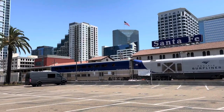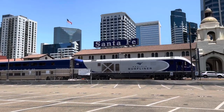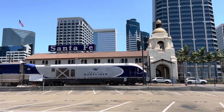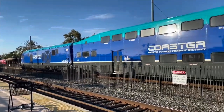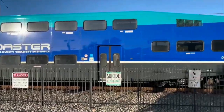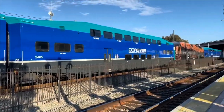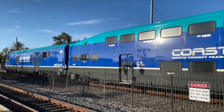The Pacific Surf Liner heads north towards Los Angeles and San Luis Obispo. Another service that stops at San Diego and shares tracks with the Pacific Surf Liner is the North County Transit District Coaster — a commuter rail service that goes to Oceanside, also pulled by Charger Locomotives, and it happens to have my favorite livery of any train in America.